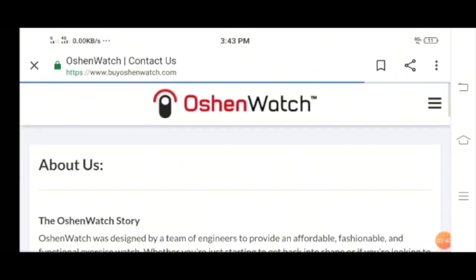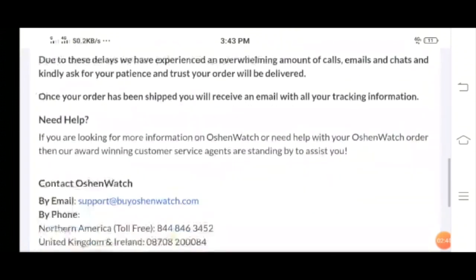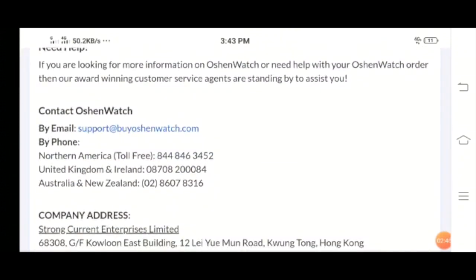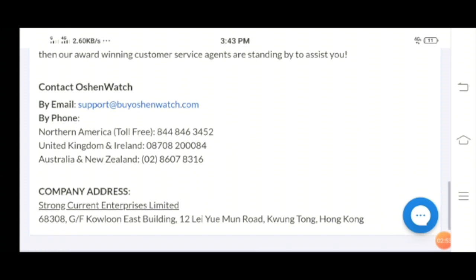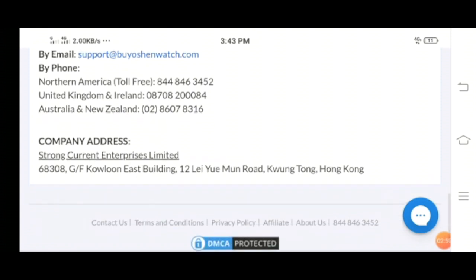Now let's take a look at the Contact Us page. Here is the contact information — I'm able to see the email address, which is support@buyoceanwatch.com, and phone numbers for North America, the United Kingdom, Ireland, Australia, and New Zealand. The official address is also available on the website.